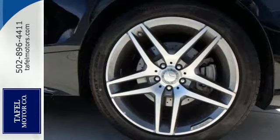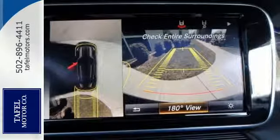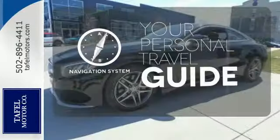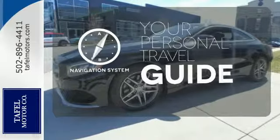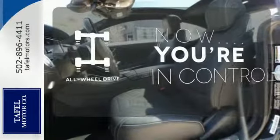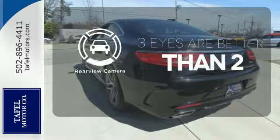Its spacious cabin is complete with the addition of dual 12.3-inch high-resolution displays and a power moonroof to add an open-air experience. It comes with a navigation system to easily guide you to your destination. This vehicle, with its grippy all-wheel drive, can handle anything Mother Nature throws at you. The backup camera gives you a clear picture of what's behind you.